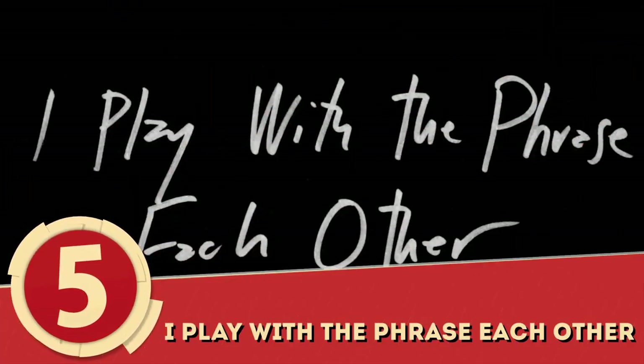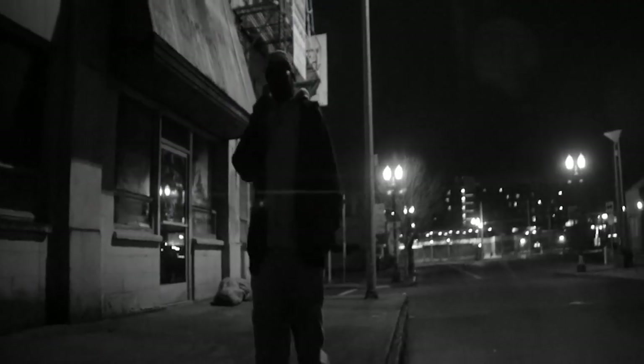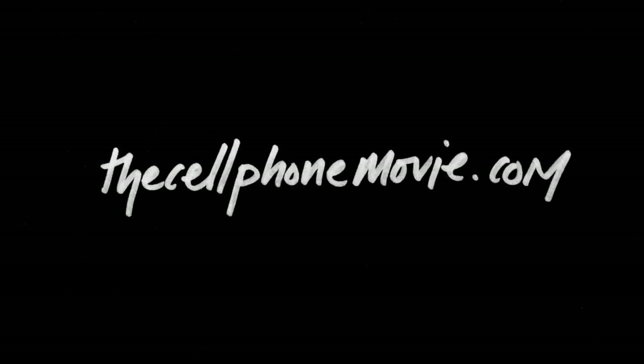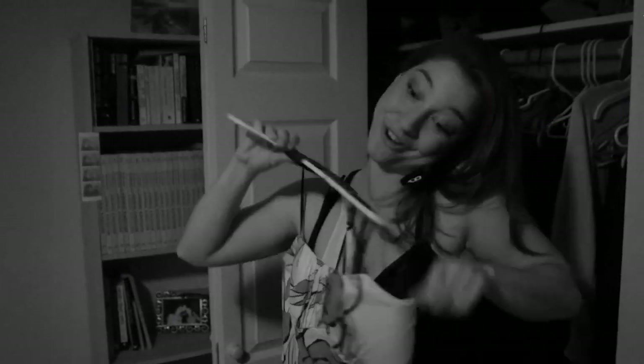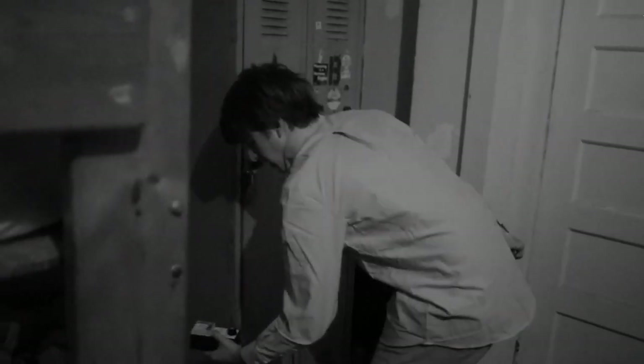Number 5: I Play With The Phrase Each Other. Taking creativity to the next level, this movie is not only shot on an iPhone, but consists entirely of phone conversations. It was so hell-bent on pushing that point that its website was thecellphonemovie.com. It's a black and white movie with a constant feeling that something isn't quite right. Clearly, the creative angle worked and brought something new to the film. It won the Special Jury Prize at Slamdance in 2014.